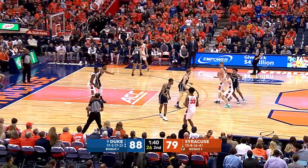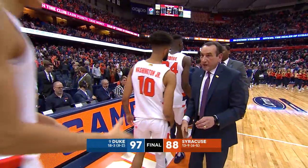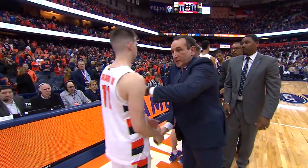Back to about 10% right now, and that could have been a four-point play. Once again, our final score: ninth-ranked Duke 97, Syracuse 88. We'll be right back.